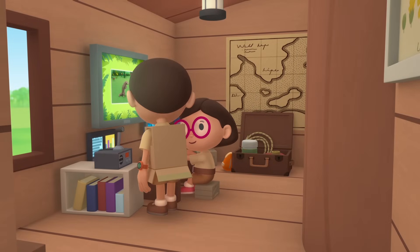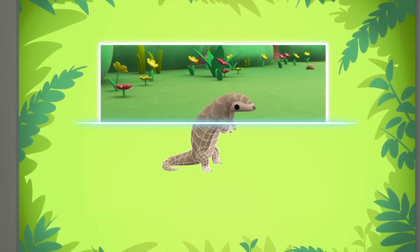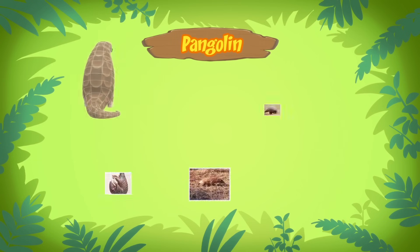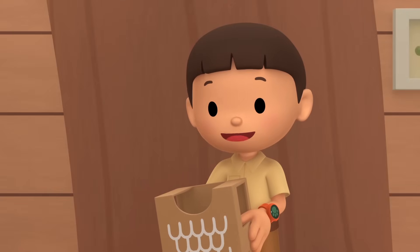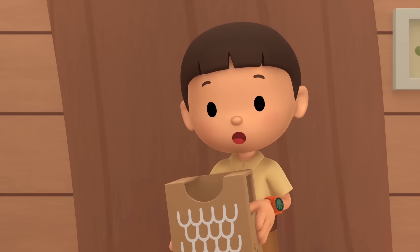So, is it a dragon I found? No, you didn't find a dragon. You found a young pangolin! A pangolin? Yes! There are different types of pangolins, but this one is a Malayan pangolin. But it looks just like a dragon! It even has armor, just like the one I'm wearing!